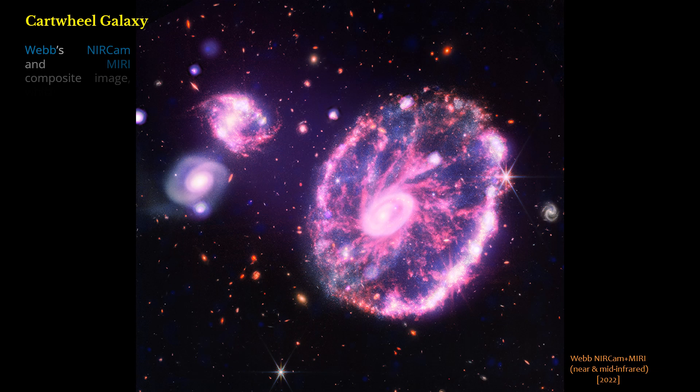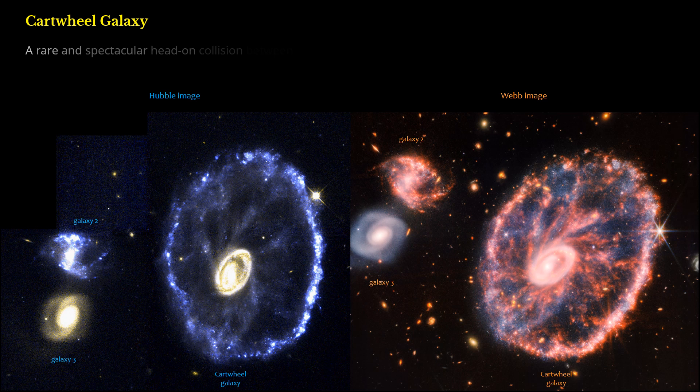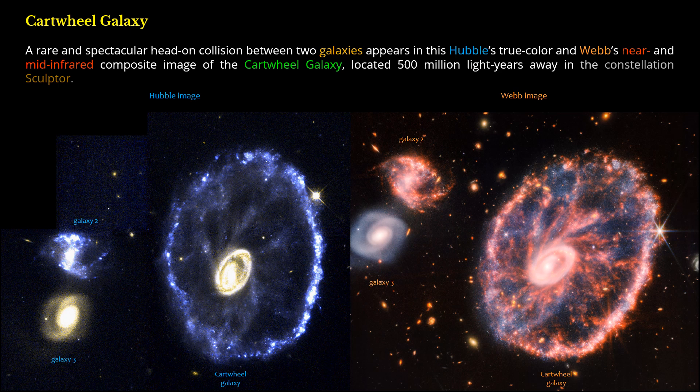Webb's NIRCam and MIRI composite image reveals details that are difficult to see in the individual images alone. A rare and spectacular head-on collision between two galaxies appears in this Hubble true-color and Webb NIR and mid-infrared composite image of the Cartwheel Galaxy, located 500 million light-years away in the constellation Sculptor.